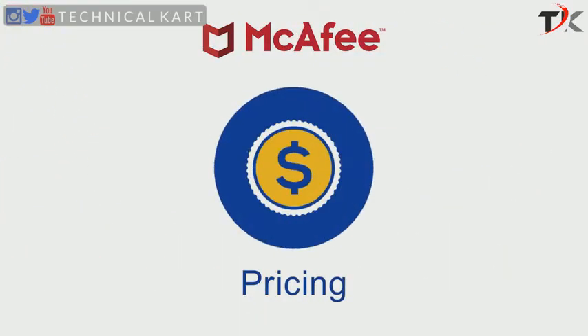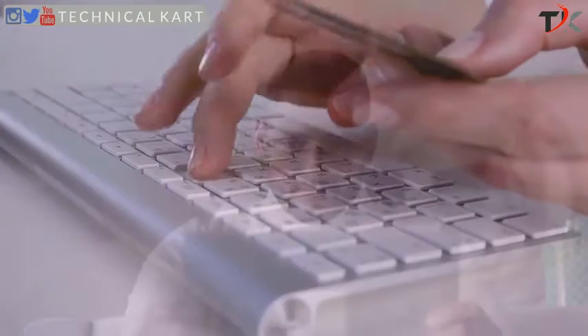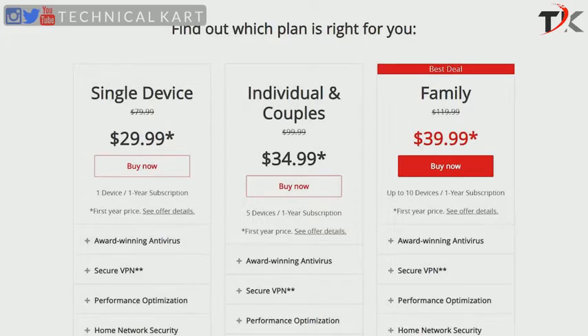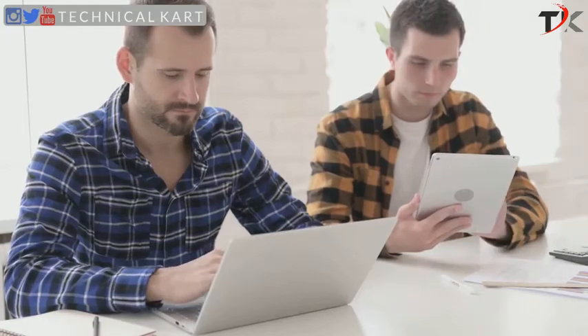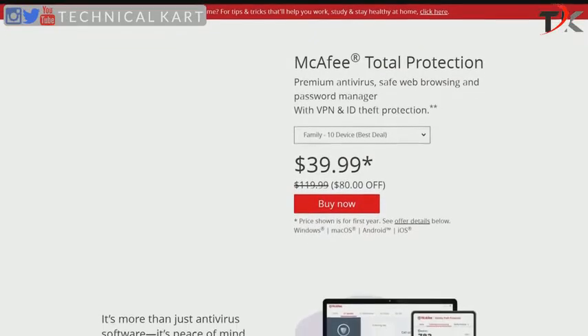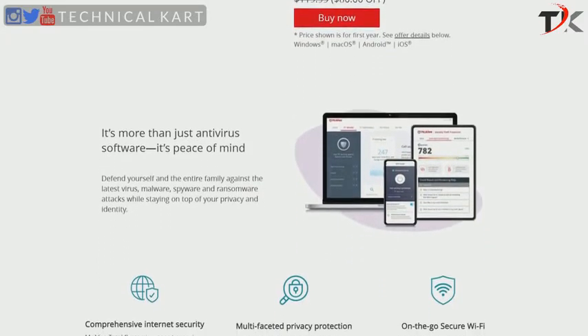Now let's discuss the pricing options offered by McAfee. Pricing is a huge factor that affects purchasing decisions. An excellent antivirus program should offer advanced features and reliable protection at reasonable prices. McAfee's All-in-One Total Protection Suite comes with different licensing options depending on the number of devices you want to protect. The single-device license carries a price tag of $34.99 for the first year, whereas coverage for 5 and 10 devices is available at $39.99 and $44.99 respectively. McAfee offers affordable pricing options, especially if you require protection for a large number of devices, with a per-device cost as low as $5 for the first year under the 10-device family plan.